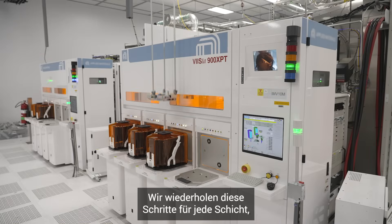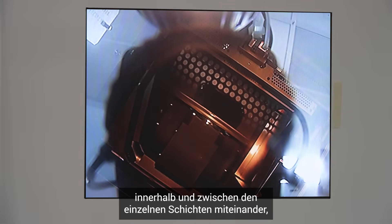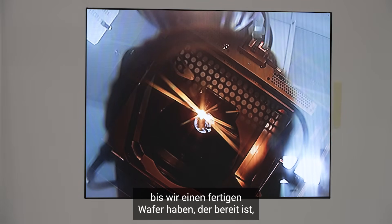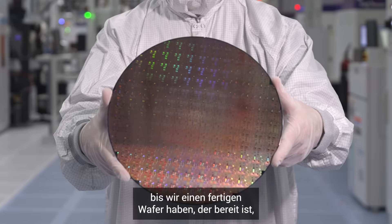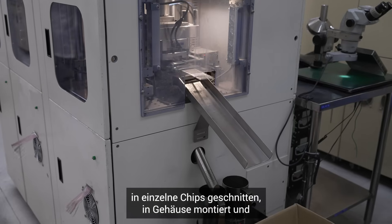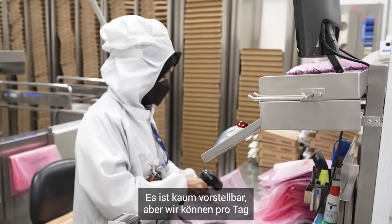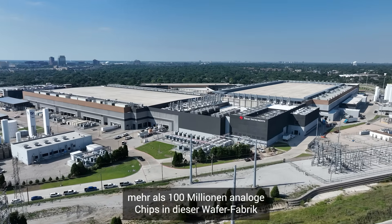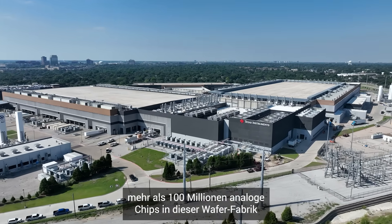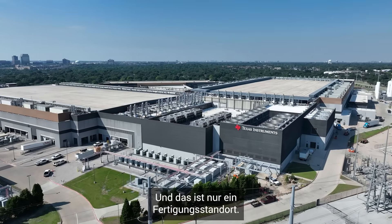We repeat these steps layer by layer, building up electronic pathways and connecting components within and between each layer, until we have a finished wafer ready to be cut into individual chips, assembled into packages, and tested before shipping to our customers. Can you believe that we can manufacture more than 100 million analog chips in this wafer fab every single day? And this is just one manufacturing site.